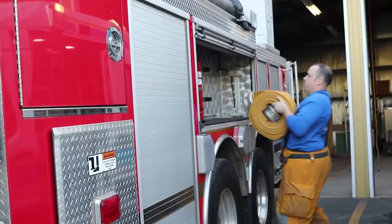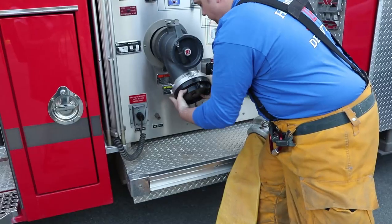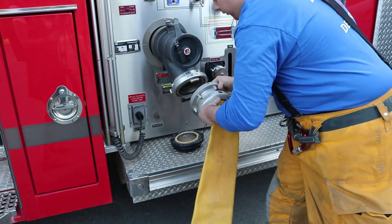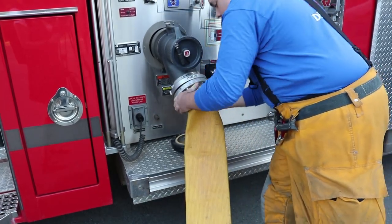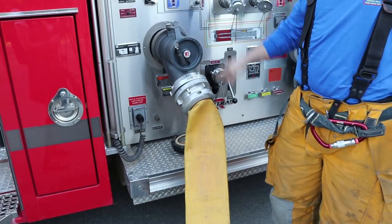This hose here allows water from the fire hydrant to flow into the fire truck. The water is then pumped out of one of the many hoses on the fire truck. Our truck has seven different hoses ready to use whenever they are needed.